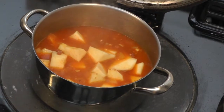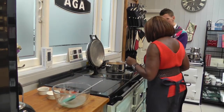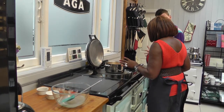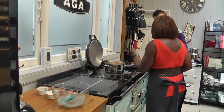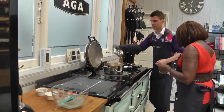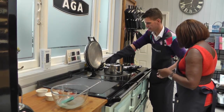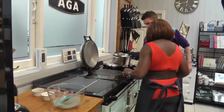Do we season it now or at the end of cooking? At the end of cooking. So we leave this to simmer gently for about 15 to 20 minutes — then let's put it into the AGA simmering oven again.